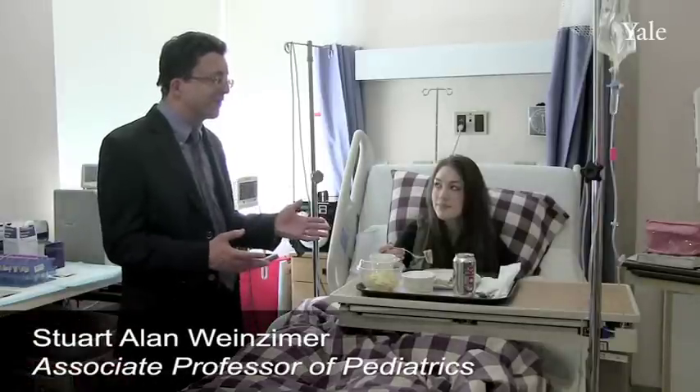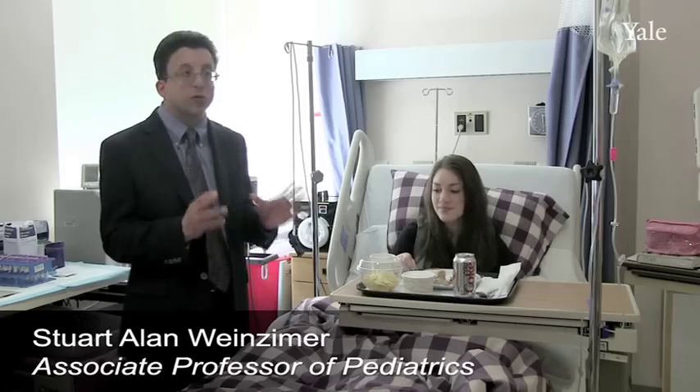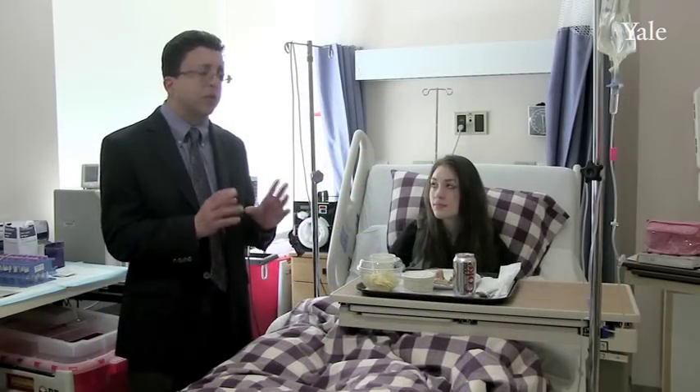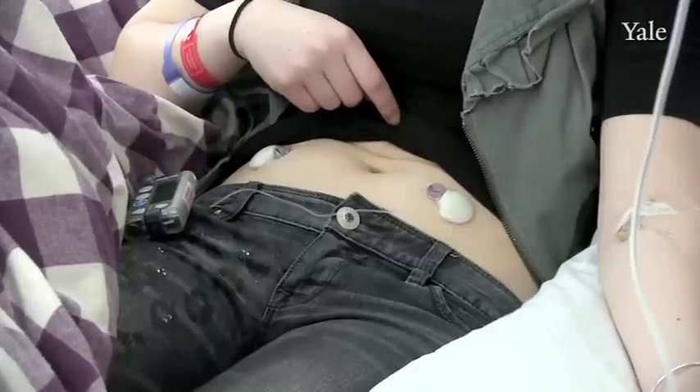In this particular study we are testing what we call a closed loop artificial pancreas. Artificial pancreas is a term that gets thrown around a lot, but it's not actually a mechanical pancreas. What an artificial pancreas is, is an insulin pump — just like the kind that people with diabetes often wear.